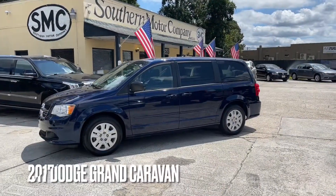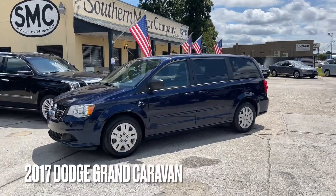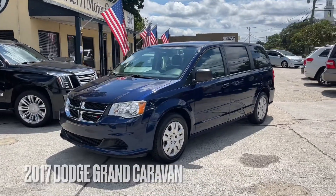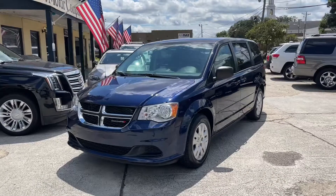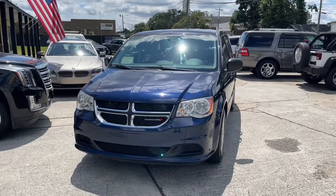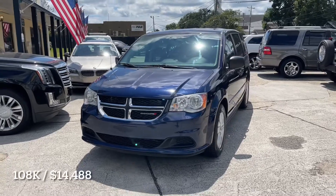Hello everyone, welcome to Southern Motor Company. Here's a simple yet clean 2017 Dodge Grand Caravan. This one has just around 108,000 miles on it, with a sales price today at $14,500. Navy blue in color, looks really nice.